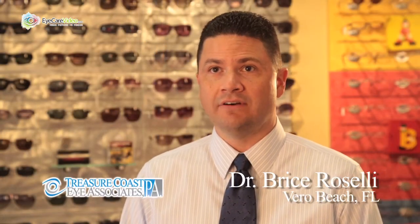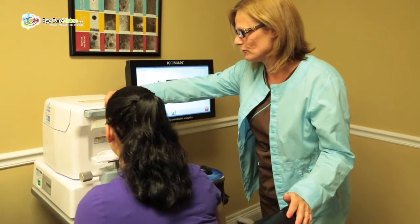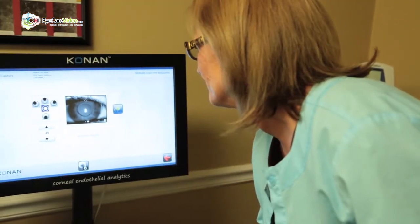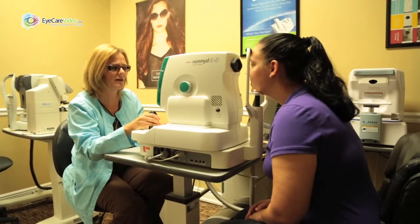Our goal at Trevor Coast Eye Associates is to provide the highest level of eye care available using the latest in technology. We like to do that in a family-friendly, comfortable atmosphere. We provide comprehensive vision and eye health examinations which are very thorough and a little more advanced than you would normally see in a little optical shop or something like that.